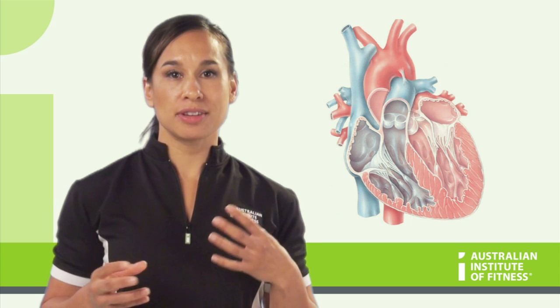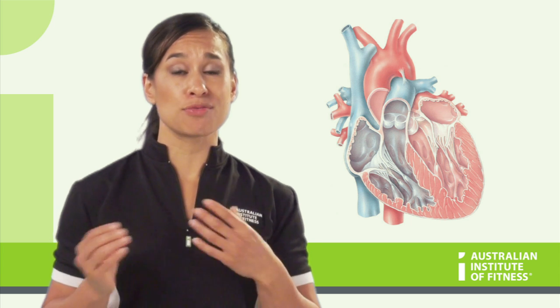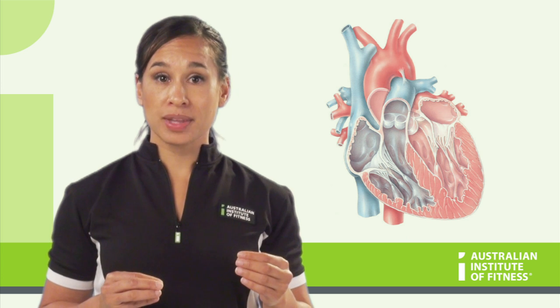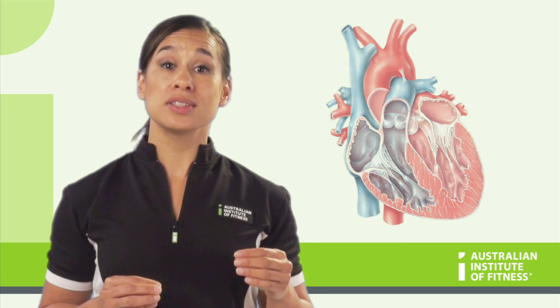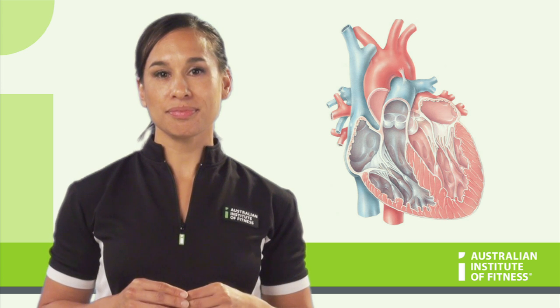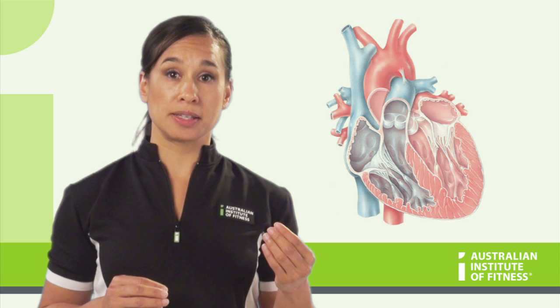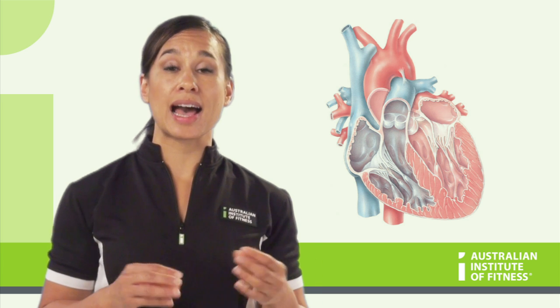As the heart contracts and relaxes, it pumps the blood out and around the body. The contraction phase is called the systole, and the relaxation phase is called the diastole. The systole phase is when blood gets pumped into the system, and the diastole is when the heart fills.